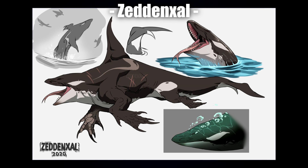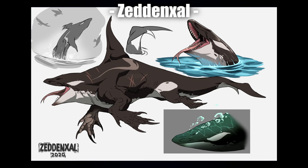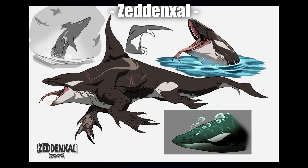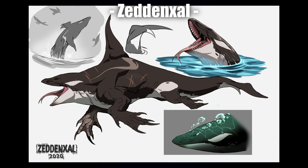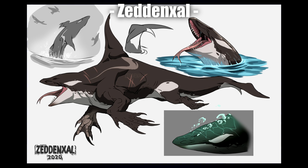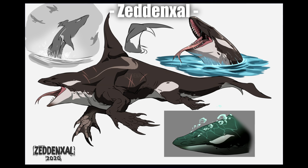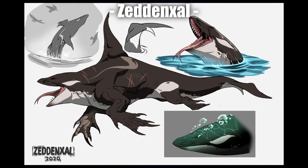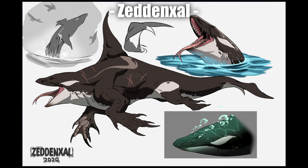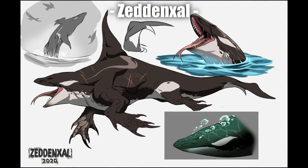Coming up last but absolutely not least is Zed Enzel with this crazy kaiju-looking one. It looks like something from Pacific Rim or Monster Hunter. I love the flippers in particular — all the scars and the defined line art. It's also cool seeing a preview of it both above and underwater, seeing the way it breathes with air bubbles coming out. This is absolutely fantastic — a really stunning illustration. The scars really make it. They're not too overpowering, but they show a battle-hardened creature that's been in a few fights and came out victorious.